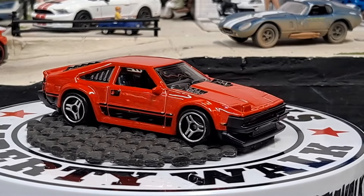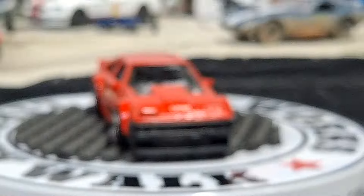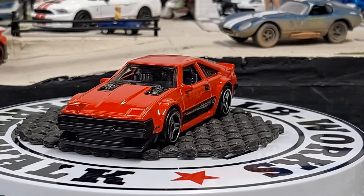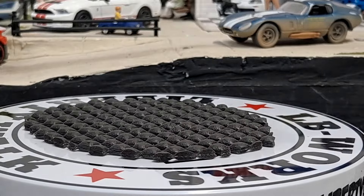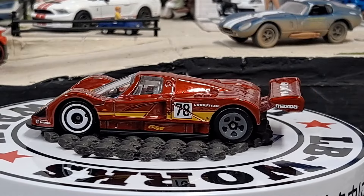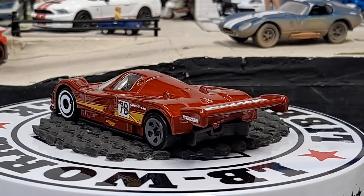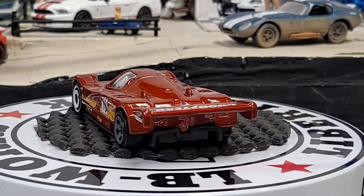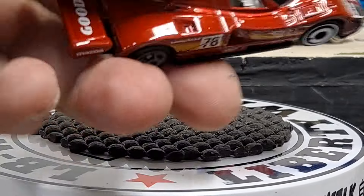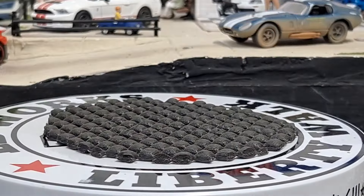And then the next one is going to be a Mazda 787B — it looks like it's in burgundy. Then we got a Volvo 850 Estate in black — freaking awesome in black. That Mazda looks pretty freaking sweet.